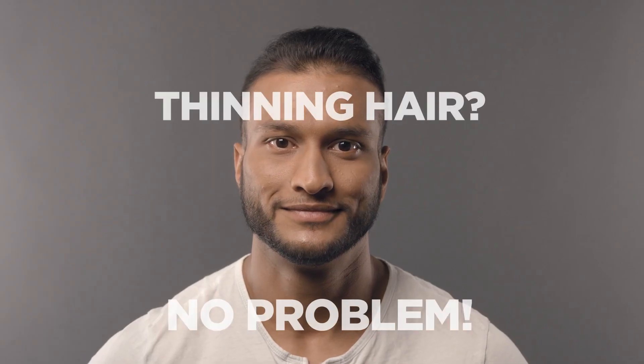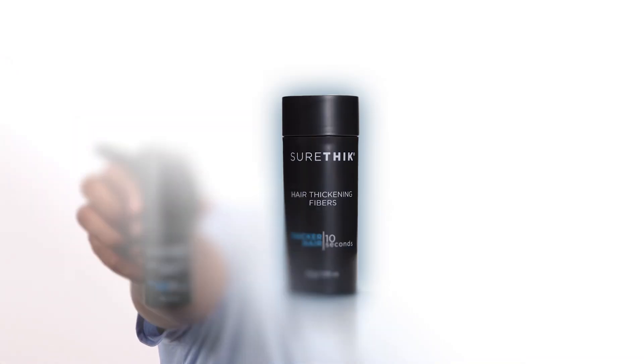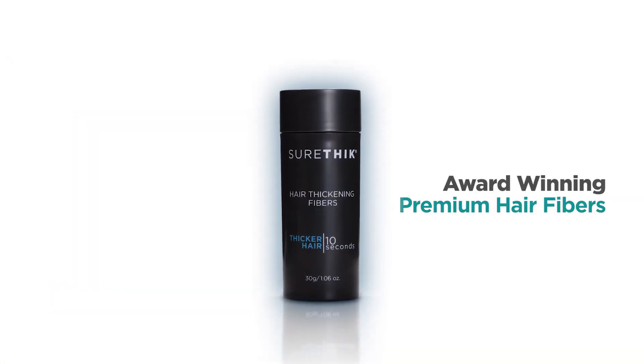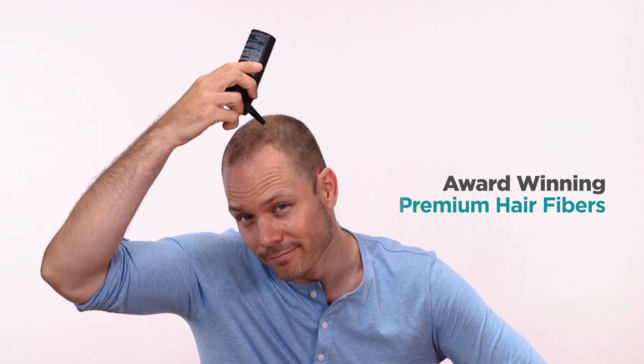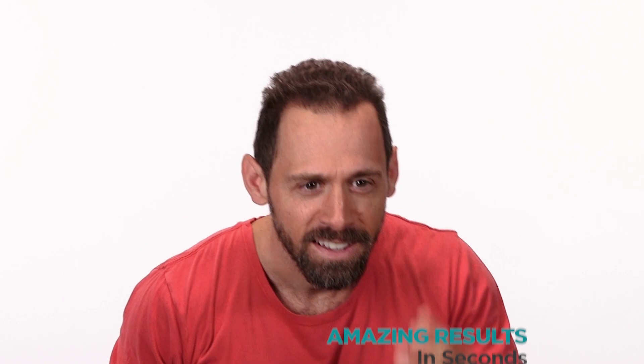Balding? No problem. Thinning hair? No problem. Now redefine your look with thicker, fuller hair in seconds with SureThick — the incredible new award-winning premium hair fibers that naturally bond with your existing hair to transform thinning hair instantly.